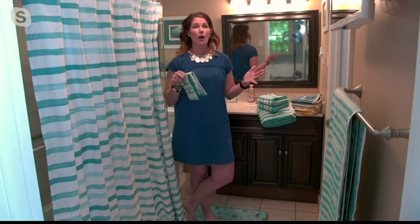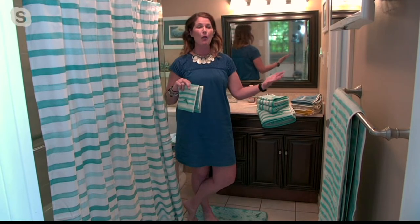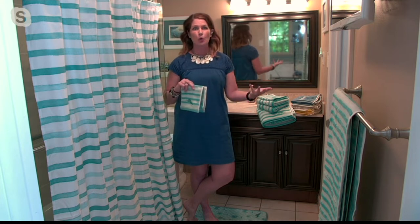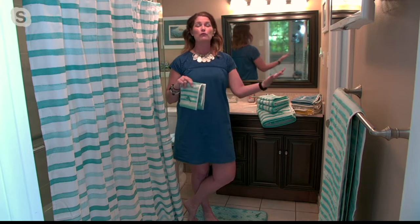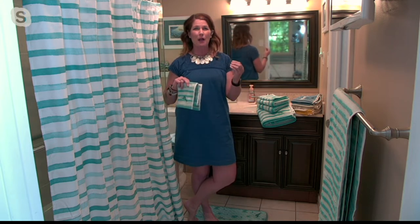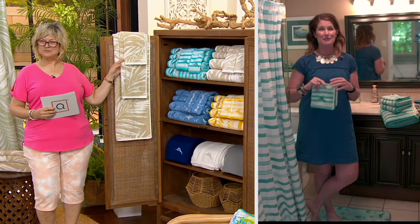Tommy Bahama is all about living the island lifestyle — whether that means you can actually get away on a vacation to a tropical locale, or you want to bring a little bit of that oasis into your own home. Tommy Bahama is known for exceptional quality and original prints, and we've now brought that — what we're known for in apparel, beautiful dresses and the silk shirts for men — that same quality and original prints to this home collection, which is really incredible.